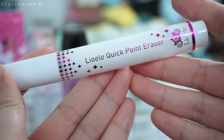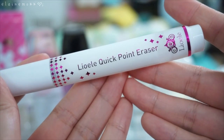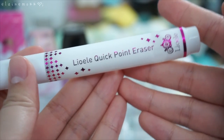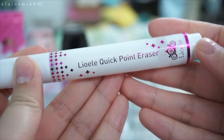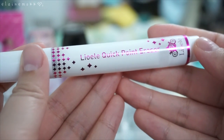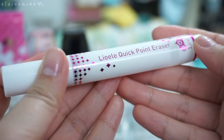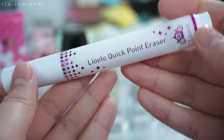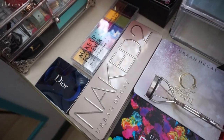This is the Lioli Quick Point Eraser, which is great for on-the-go touch-ups — if there's a smudge and you don't have makeup remover, it's great to have in your makeup bag. I probably won't repurchase this though, because I never touch up in public. I do recommend it as a really good product, but for me, bye bye.